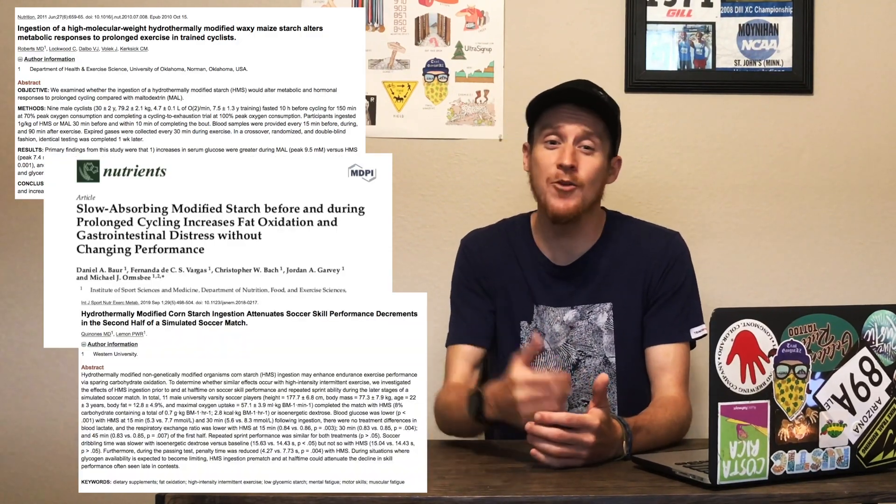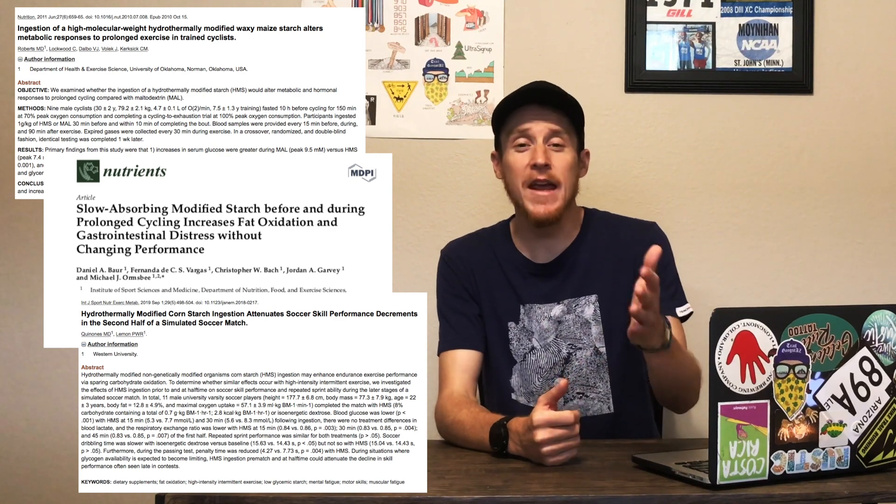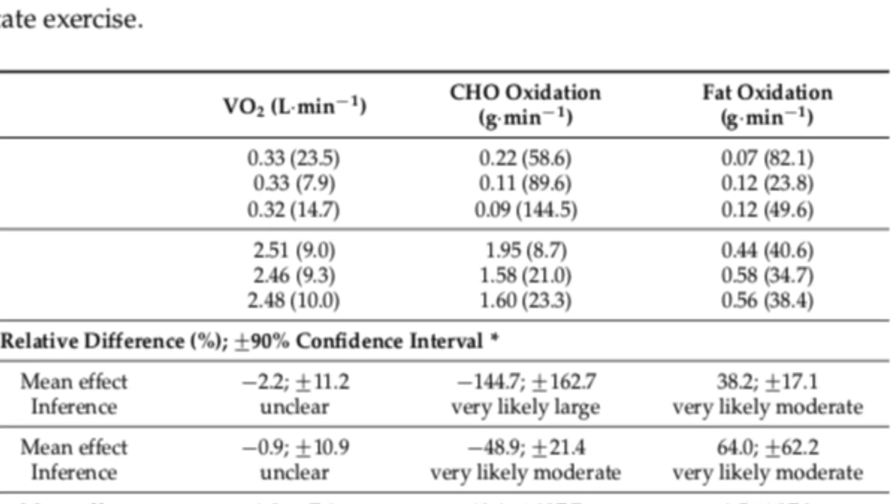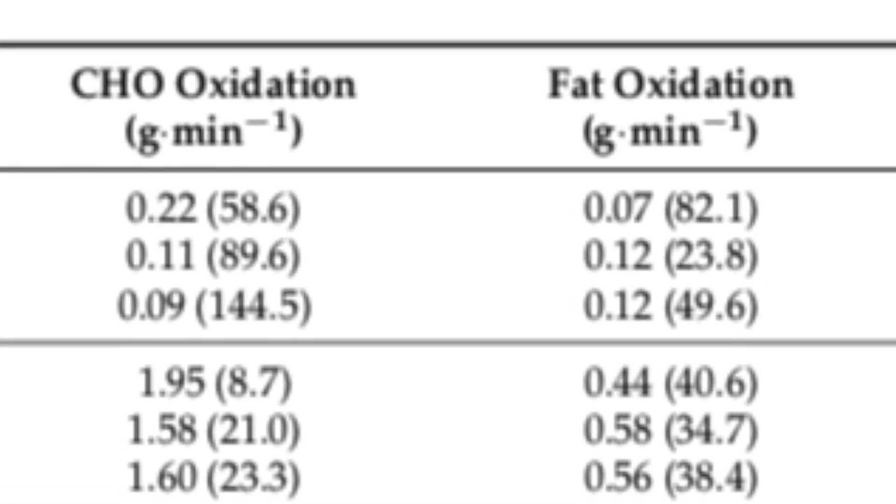Studies conducted with cyclists in 2011, 2016, and 2019 have tested UCAN's effect on performance in relation to other comparable sports mixes on the market. To read more about these findings, check out the link in our description. What they found is that UCAN led to a blunted increase in blood glucose and an increase in fat oxidation — meaning the athletes relied more on fat and less on carbohydrates. However, we will be the first to point out that the cycling time trial performances in all three studies did not improve after using UCAN.